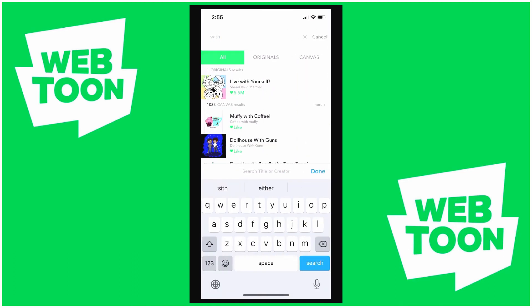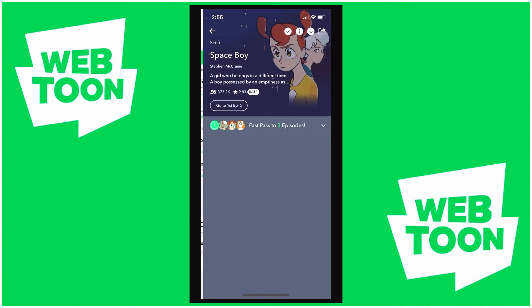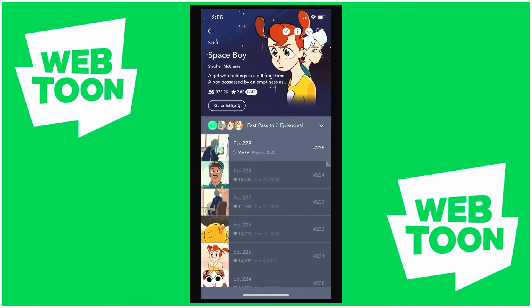Spaceboy is probably my favorite comic on here — it's definitely my favorite comic. Highly recommend. It does get into some heavier stuff sometimes, like loss and losing family. I don't want to spoil anything because it's amazing, but I highly recommend Spaceboy.